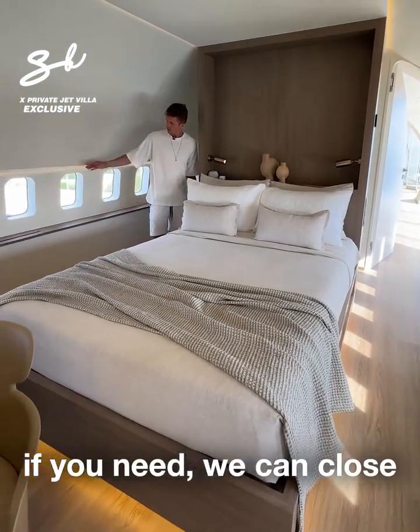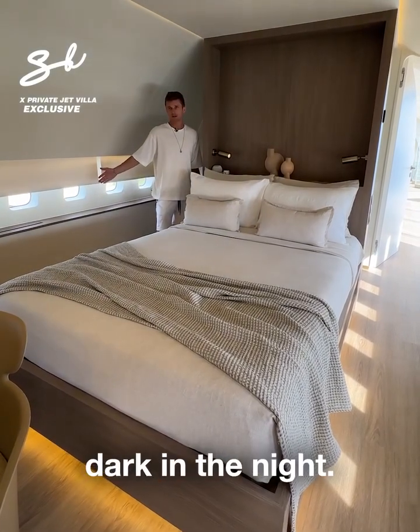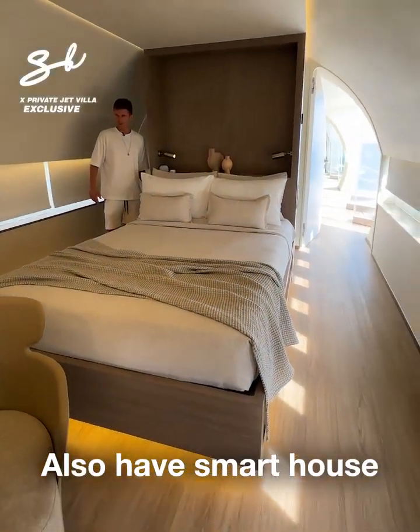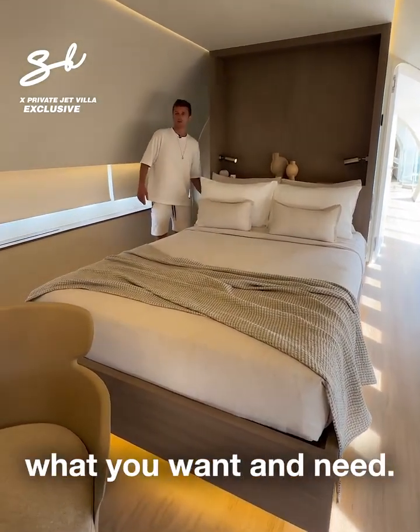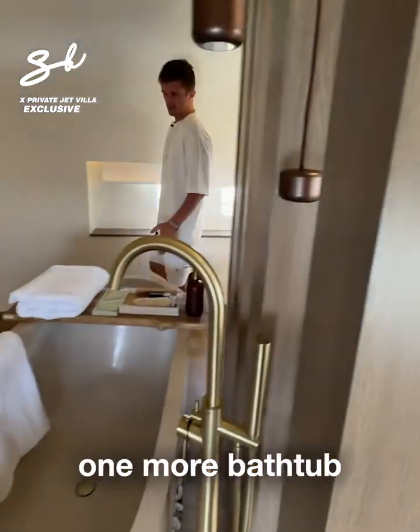One more bedroom — we also have here, if you need, we can close the curtain to make it more dark at night. It's okay and more private. We also have a smart house system with voice control for everything you want and need.